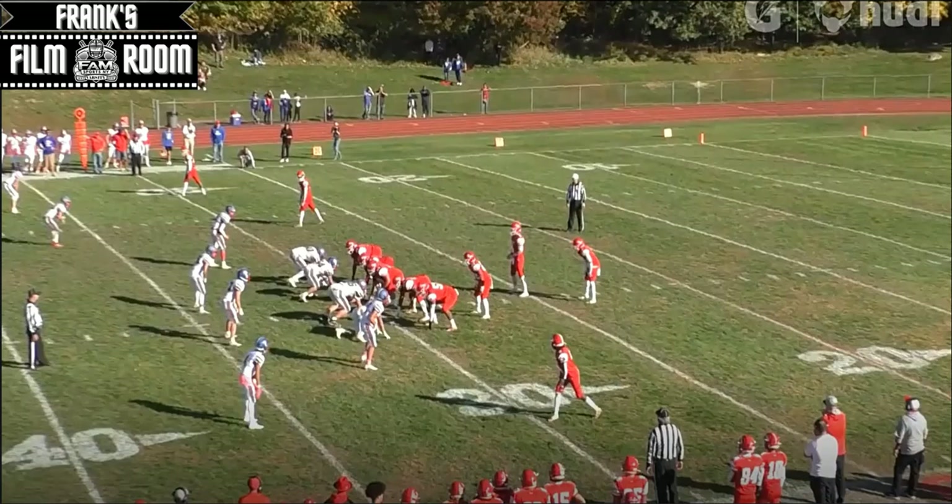For this video we're going to be doing a breakdown on number 22 running back and fullback Freddie Vasquez of North Rockland High School, class of 2024.